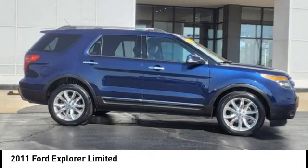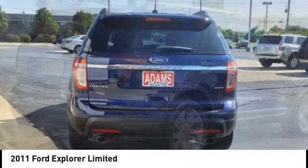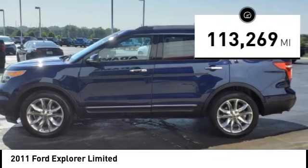Looking for the right vehicle? Check out the 2011 Explorer. You've got a lot of capabilities to call on in a Ford Explorer. Don't underestimate your choices. This vehicle has less than 115,000 miles.